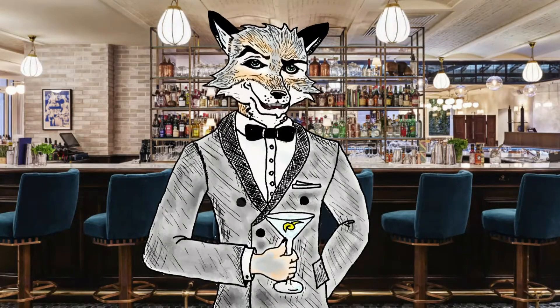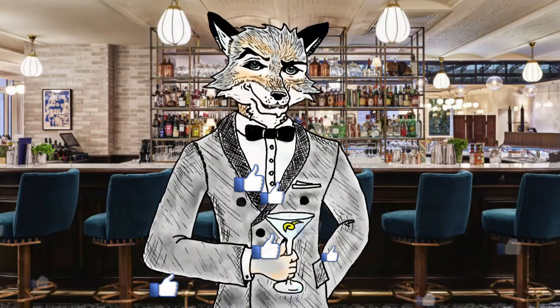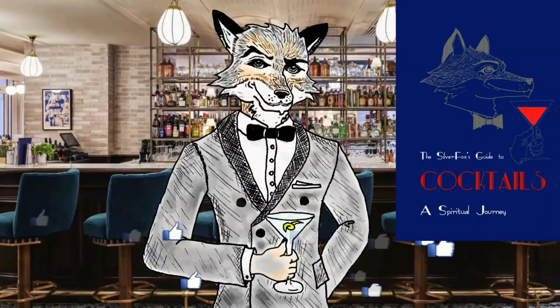Thanks for joining us at the Silver Fox Guide. Please like and subscribe for more videos, and check out our book on Amazon. Until next time.